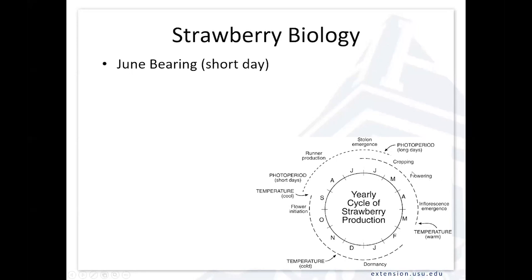Bloom comes along typically in the field in May, and then about 30 days later those flowers are ripening into fruit — so we're cropping typically in June in the northern hemisphere in cooler climates. Once those plants have wrapped up putting their energy into developing fruit, they shift over to the emergence of stolons or runners, and then they start to produce daughter plants through the summer.